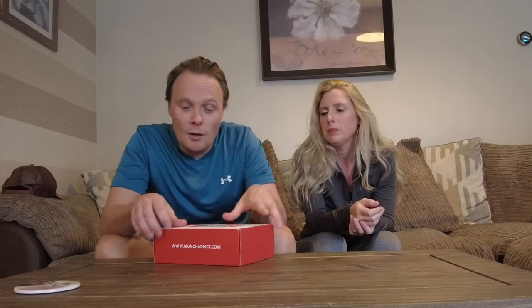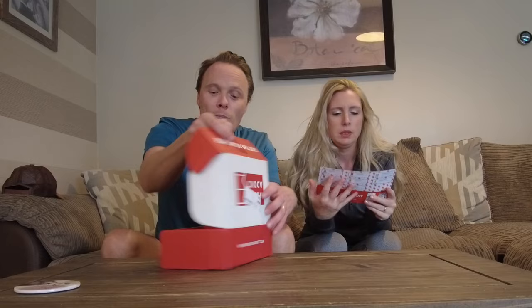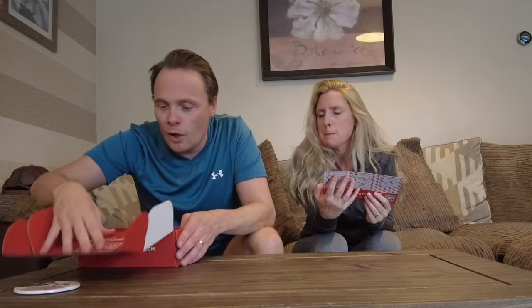Hello and welcome back to another Munch Addict box this week. It's a surprise where they're from — could be from anywhere around the globe. We've got to leave this time and it tells us where we're from. It's the box it comes in. It's a medium sized box, not a small one anymore. We've gone up in the world.